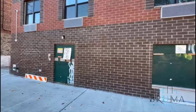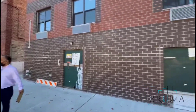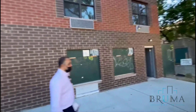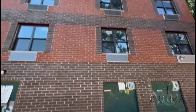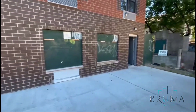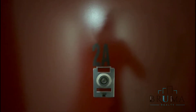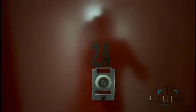772 East 182nd Street, Apartment 2A. This is a floor of an elevator building.